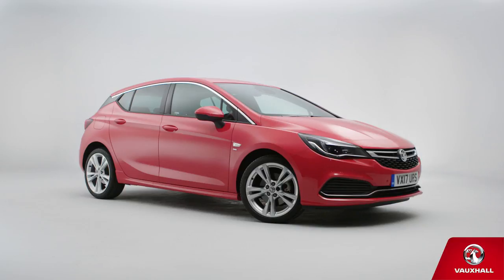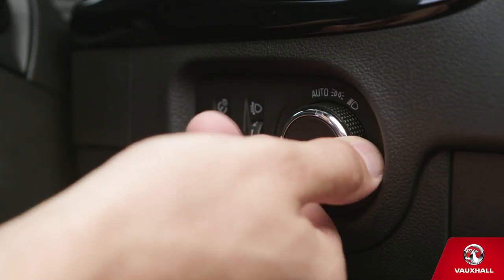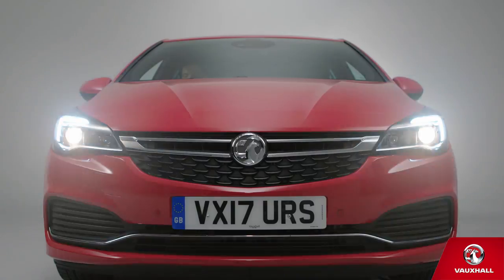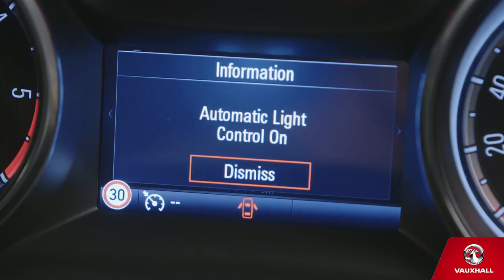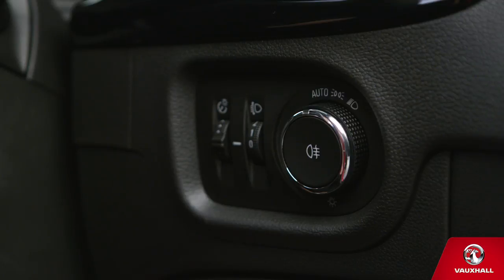Let's check out some of the day-to-day features on your new Vauxhall Astra. Heading out after dark, use the dial on the dash to the right of the steering wheel to turn your headlights on and off. If you've got automatic lights, you can leave the dial set to auto. Set it and forget it, it's that simple.